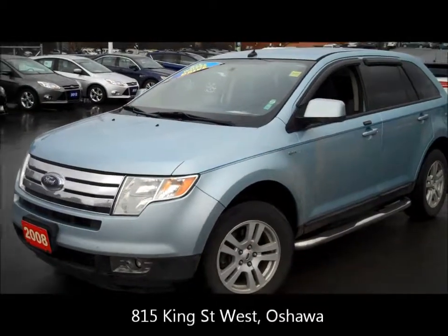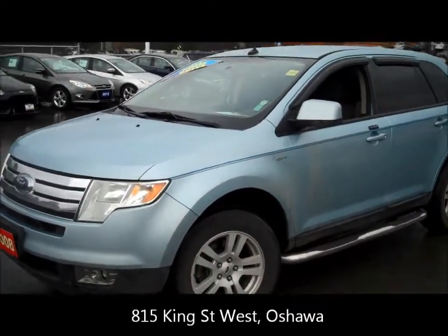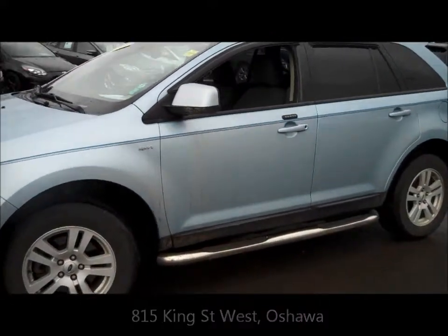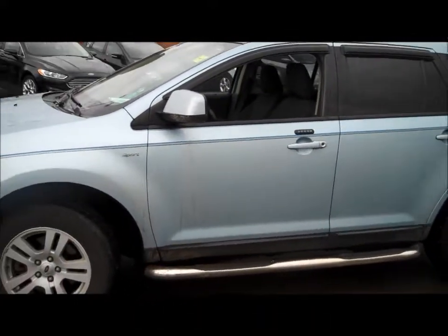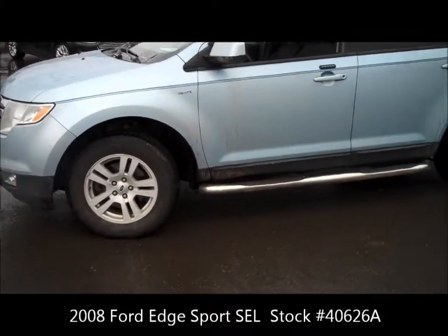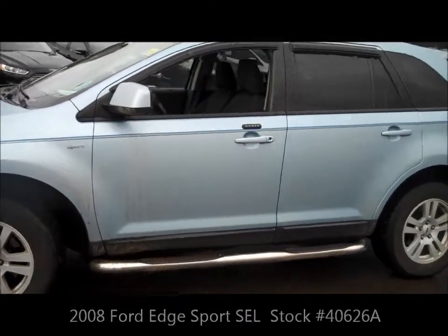Hi ladies and gentlemen, my name is Nick Nicolopoulos and I am the used car manager at Fraser Ford in Oshawa. We're located at 815 King Street West, right at the corner of Thornton. Today I'd like to feature this 2008 Ford Edge Sport. It's actually an SEL, but Ford decided to call it a Sport that year.